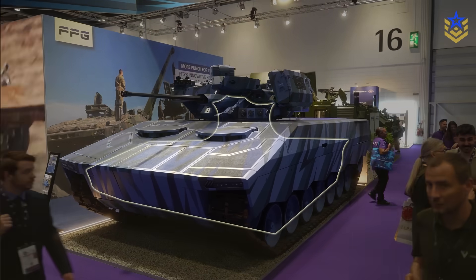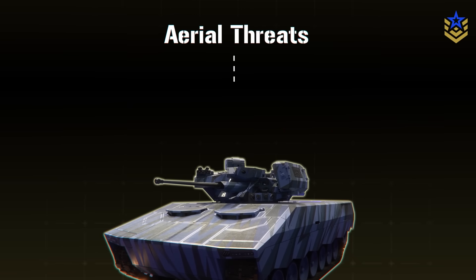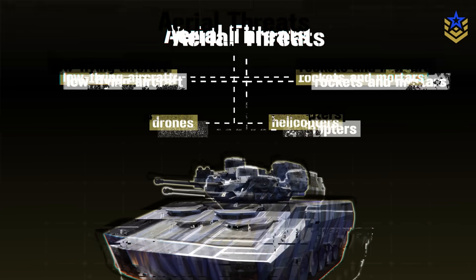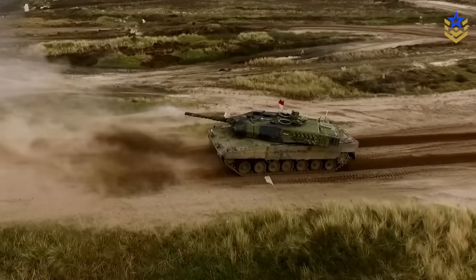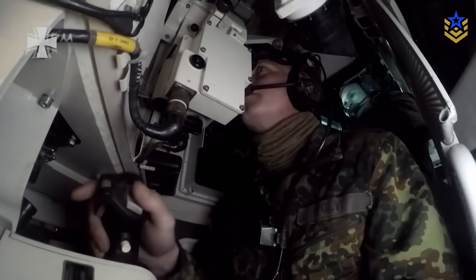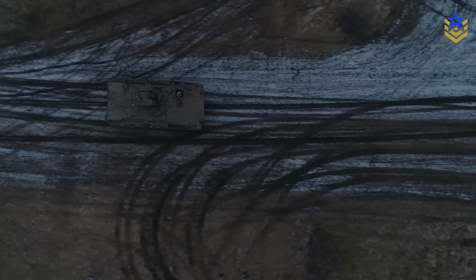Condor is a multi-role support tank concept — a tracked vehicle targeting low-slow aerial threats: drones, helicopters, low-flying aircraft, rockets, and mortars — that can also deliver 30mm direct fire and optional anti-tank missiles against ground targets. Think of it as a modern, digitally-cued gun system that can swap between counter-UAS and fire support tasks, rather than a replacement for a main battle tank.